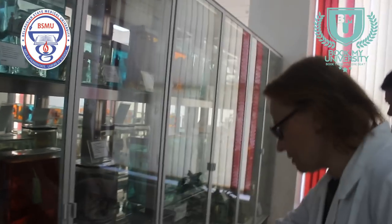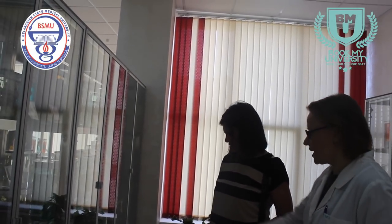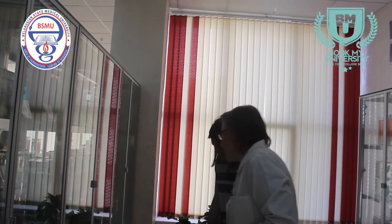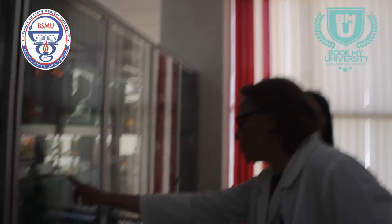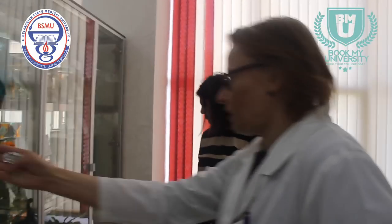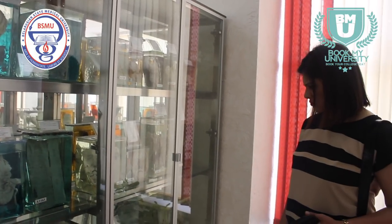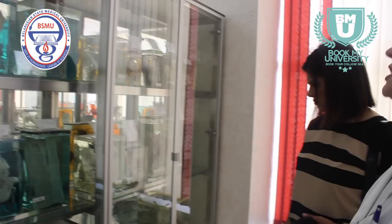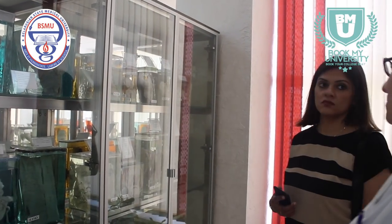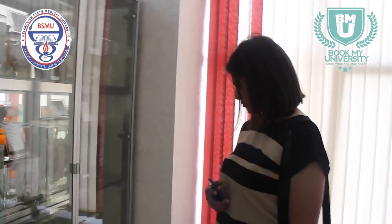Here you can also see the pancreas, gallbladder, and again the liver — showing how we can divide it into lobes. Intestines: the large intestine here, and the loop of the small intestine — ilium, ileocecal. Appendix here, different parts of the small intestine, stomach. Also different specimens: tongue, pharynx.